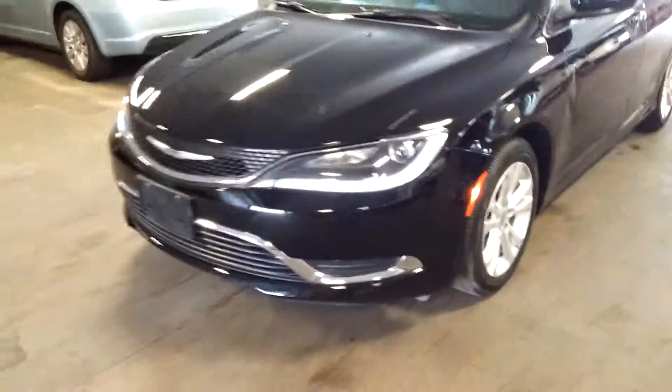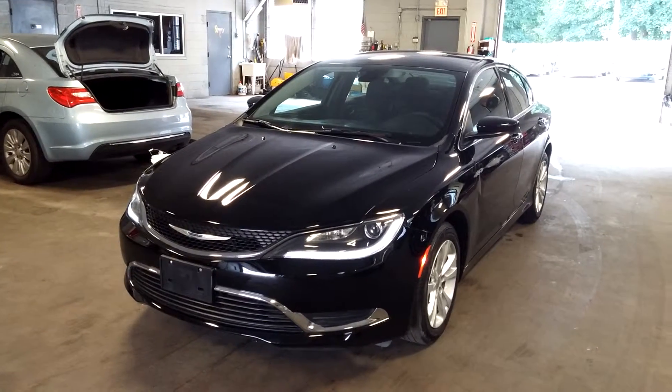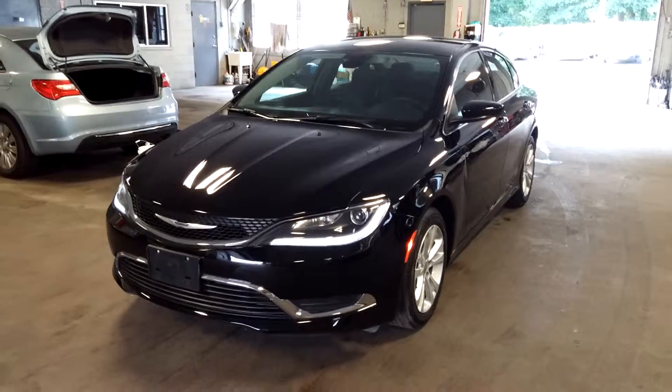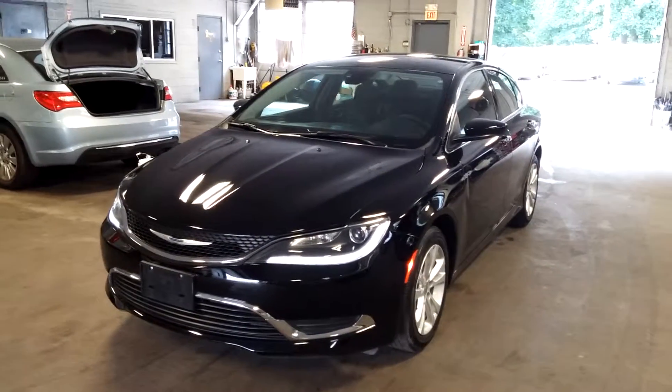All right ladies and gentlemen, once again this is a 2015 Chrysler 200 — the new Chrysler 200 — beautiful black-on-black with alloy wheels, premium sound system, only 10,000 miles. If you have any concerns don't hesitate to ask. Thank you and happy bidding, folks.